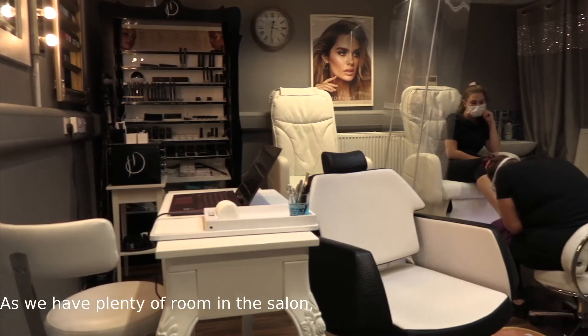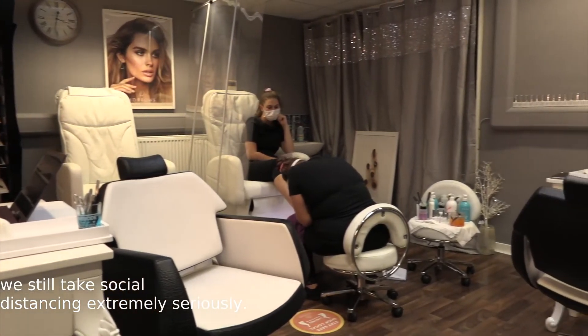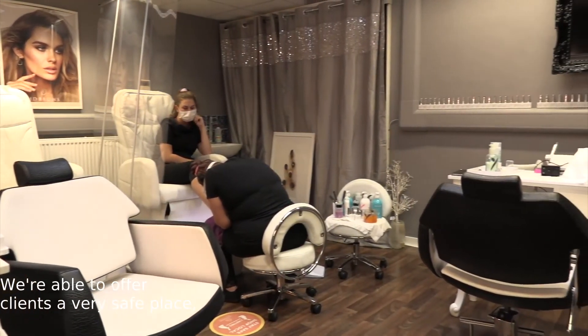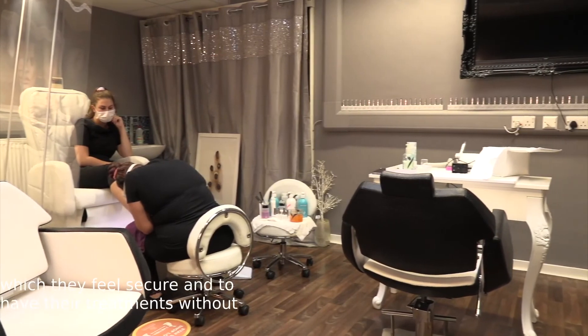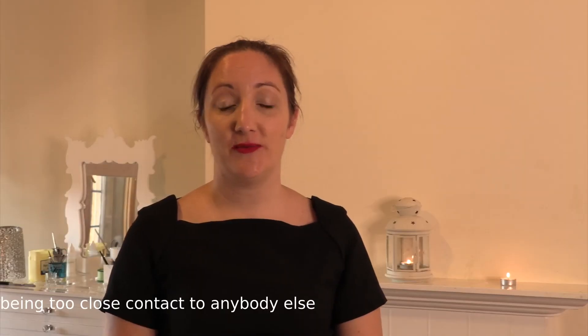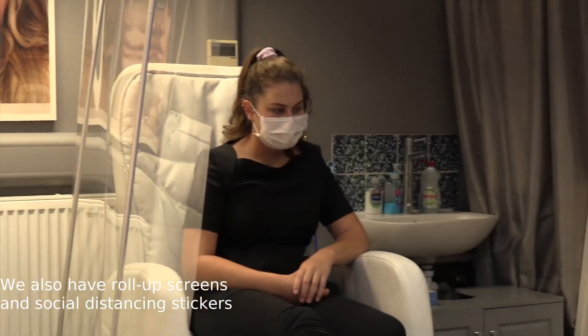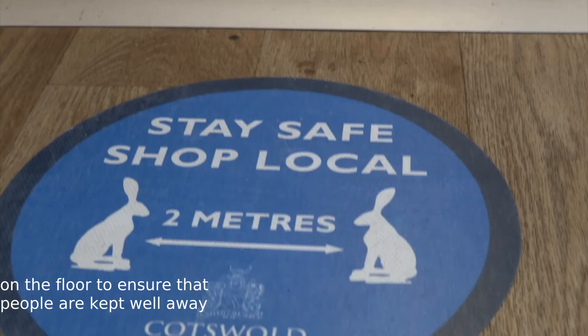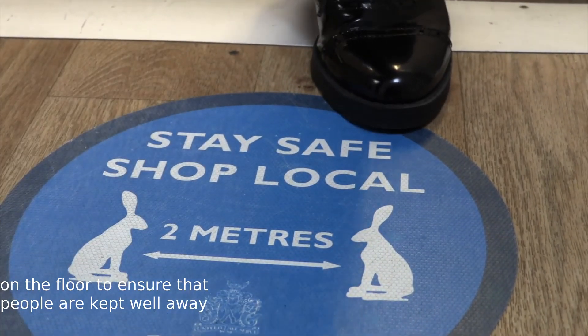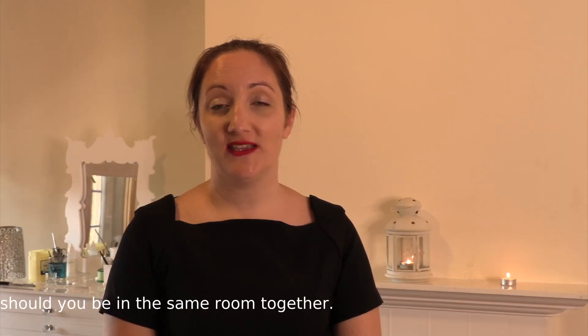As we have plenty of room in the salon, we still take social distancing extremely seriously. With so many treatment rooms we are able to offer clients a very safe place where they feel secure to have their treatments without being in close contact with anybody else receiving treatments at the same time. We also have roll-up screens and social distancing stickers on the floor to ensure people are kept well over two metres apart between treatments.